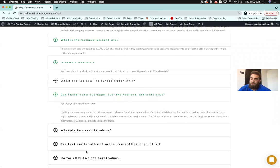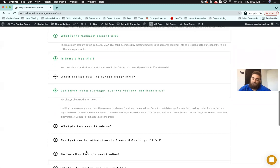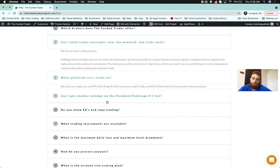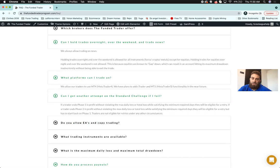You can hold trades overnight and over the weekend for all instruments except stocks — stocks must be closed by 5 p.m. end of day since equities gap, and we don't want price to gap past your stop loss and overexpose your account. The trading platform is MT4, with plans to add cTrader and MT5 in the future. If a trader ends Phase 1 in profit without violating max loss or total loss while satisfying the minimum trading days, they'll be eligible for a refund. Unlimited retries are available, but you go back to Phase 1 for each retry.